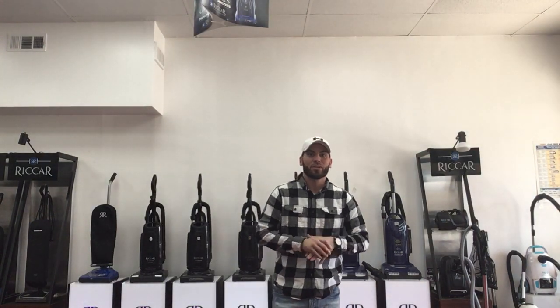Hey everyone, this is Chris over at Ace Vacuums, your one-stop shop for all your Miele needs. We get a lot of calls from everybody here in the Oakton, Virginia area about are we a Miele repair store? The answer to that question is yes.